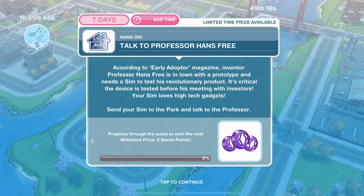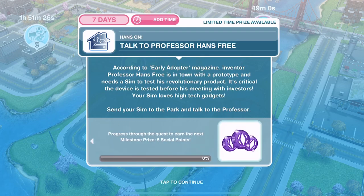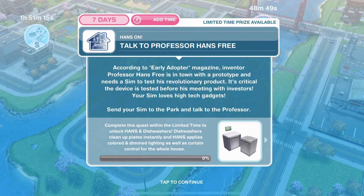It says progress through the quest to earn the next milestone prize: five social points. So the first thing we need to do is talk to Professor Hands-Free. According to Early Adopter Magazine, inventor Professor Hands-Free is in town with a prototype and needs a Sim to test his revolutionary product. It's critical the device is tested before his meeting with investors. Your Sim loves high-tech gadgets — send your Sim to the park to talk to the Professor.